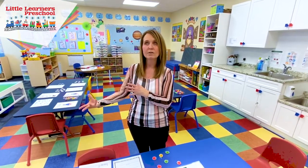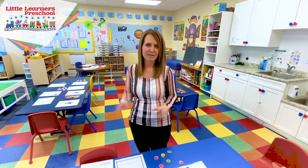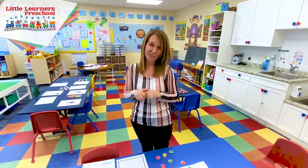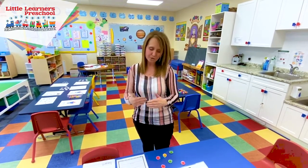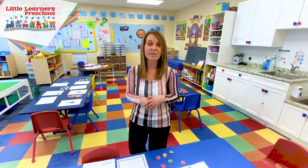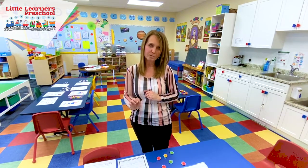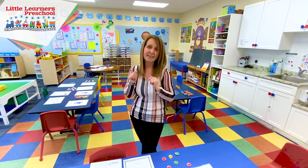Printing their name is something we work on. In the threes they were finding their name in print form and learning that first initial. In the fours they already know that, so now they're actually printing those letters — they see it on their name card and at the top of the paper it says 'I can print my name.' We do that four times a year to assess how their printing is coming. It's one of the greatest ways for them to take pride in ownership, because it's their own name they're printing.